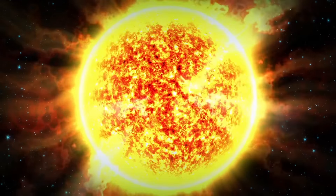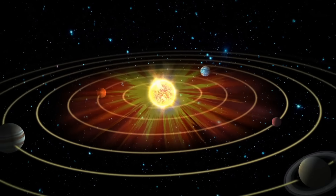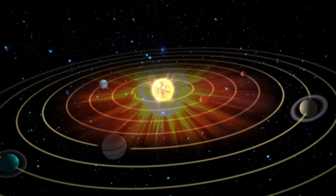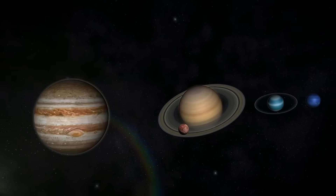5 to 6 billion years from now, the Sun will become a red giant. It will heat up most space objects in our solar system, and Titan will become warmer — reaching around 94 degrees Fahrenheit.